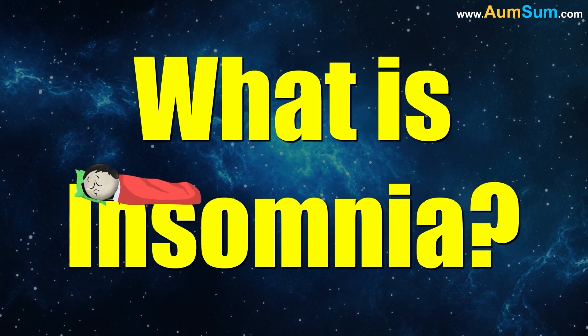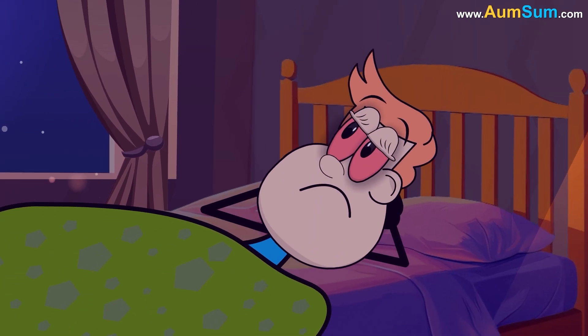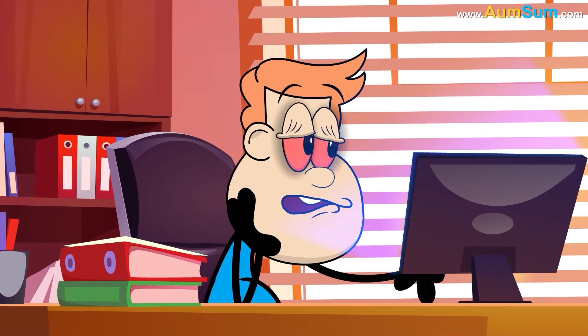What exactly is insomnia? Insomnia is when sleep just won't cooperate. You toss, turn, and stare at the ceiling instead of getting rest. It can last a few nights, or stick around for months, leaving you tired, moody, and unfocused.